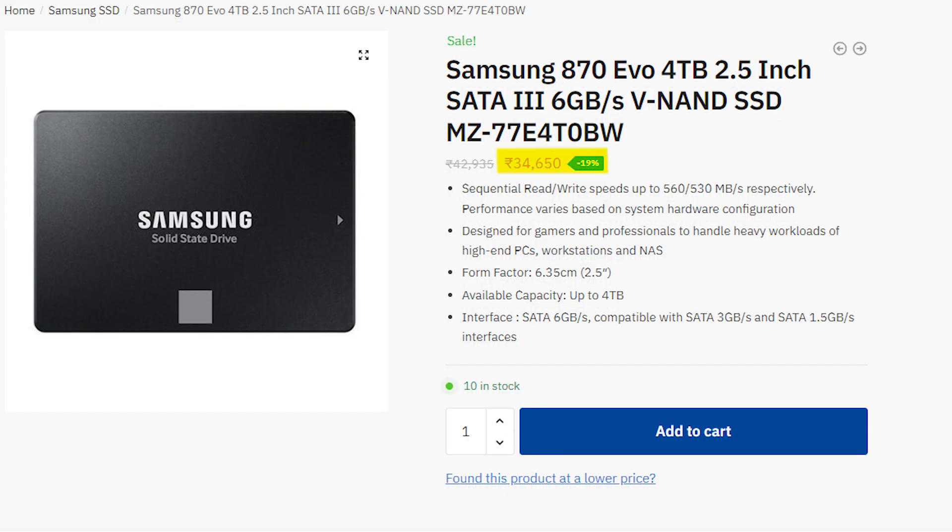It's a bit pricey at ₹34,000 to ₹36,000, but it's an investment that will last you for years — if you really need that level of storage.